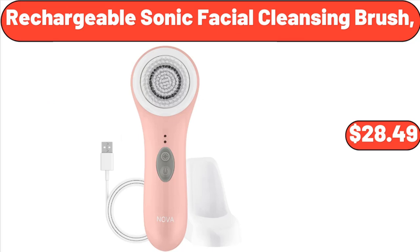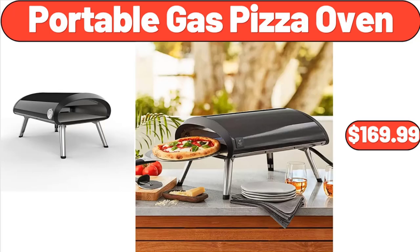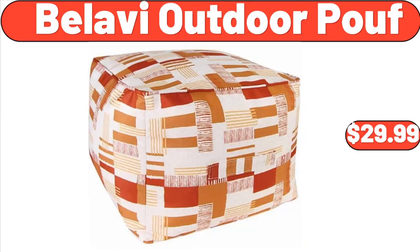Rechargeable Sonic Facial Cleansing Brush, $28.49. Expandable Dish Drying Rack Over the Sink, $10.19. Portable Gas Pizza Oven, $169.99. Bellavi Outdoor Proof, $29.99.